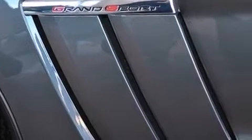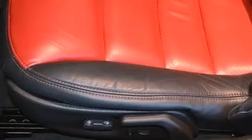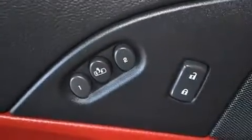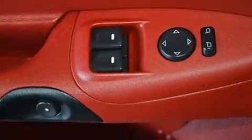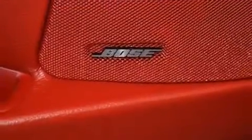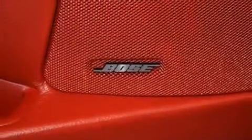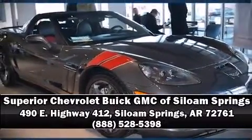Chevrolet ensures the safety and security of its passengers with equipment such as traction control, a panic alarm, and four-wheel disc brakes with ABS. It also arrives with a Carfax history report, providing you peace of mind with detailed information. Our experienced sales staff is eager to share its knowledge and enthusiasm with you. Come on in and take a test drive.